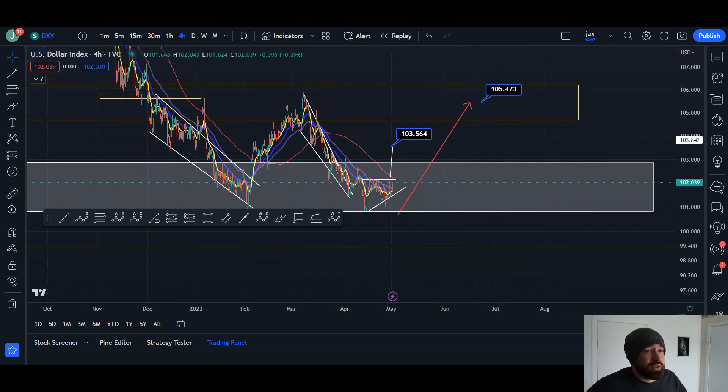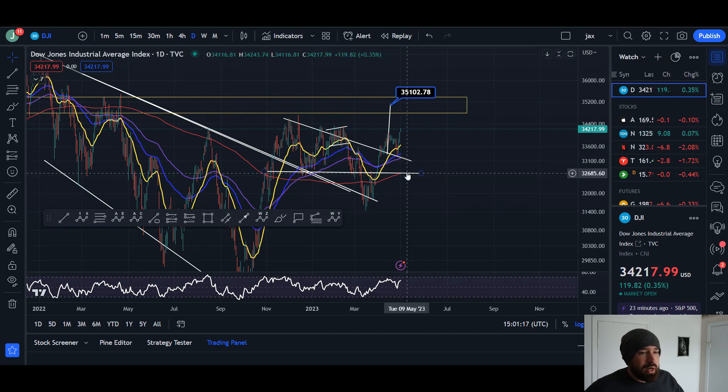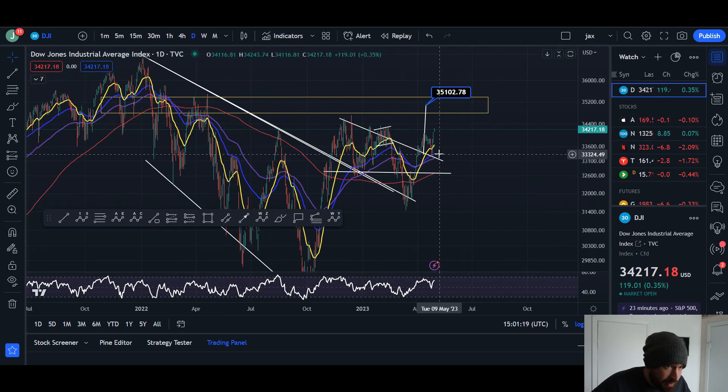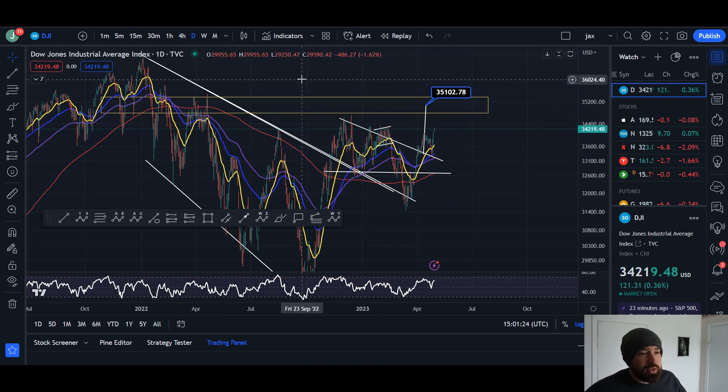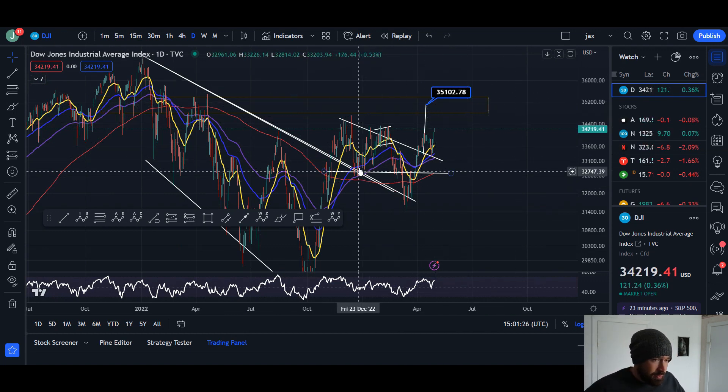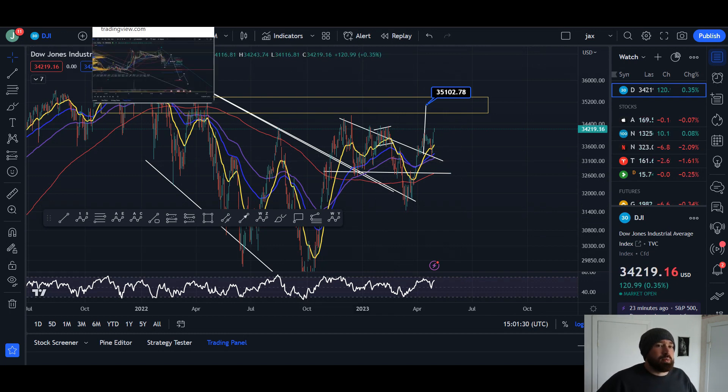The Dow Jones is looking good — we bounced off the 55 EMA on the daily right off the descending triangle. It does look like the Dow Jones is going to see continuation up and may form an inverse head and shoulders as well, so do watch for that. Everything's playing out as we've been predicting, which we love to see on the channel.